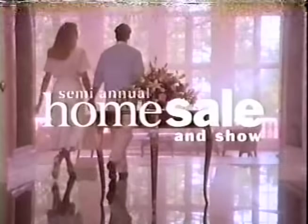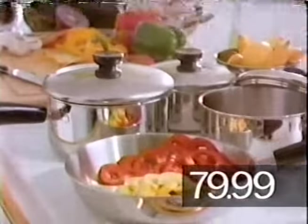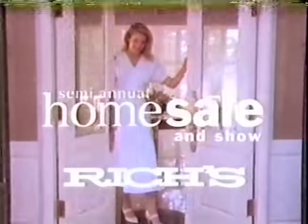It's here, Richard. Don't wait, don't be late — it's the semi-annual home sale and show at Richard's. Complete six-to-eight piece bed ensembles, sheet and comforter sets, just $99.99 any size. Revere's 12-piece cookware set with copper or aluminum bottoms, just $79.99. And save 15 to 50% on hundreds of patterns of china, crystal, and silver. The semi-annual home sale and show at Richard's.